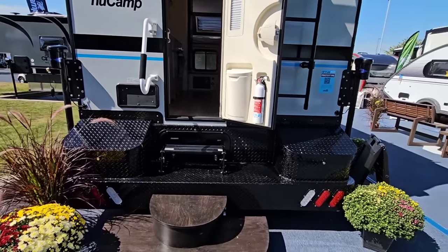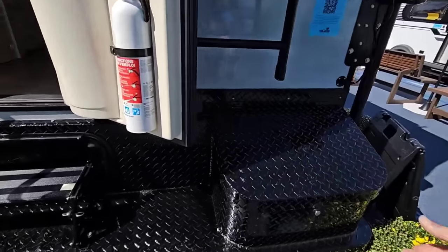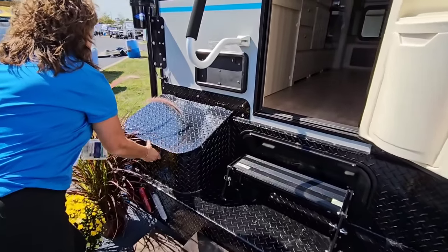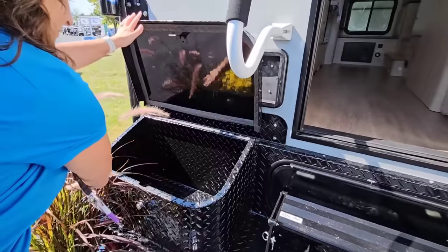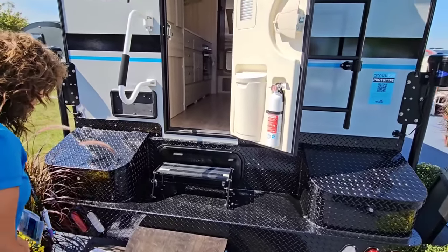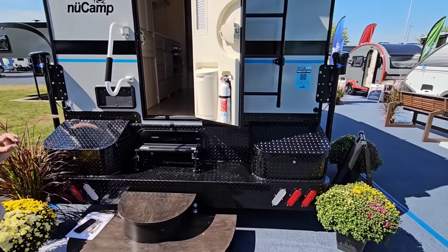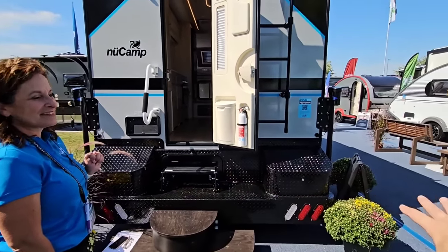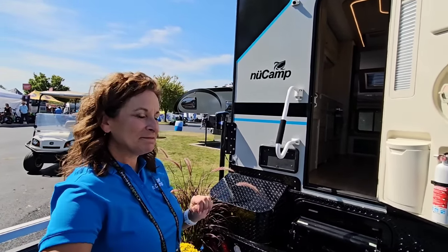Check out that bumper — it's an aluminum diamond plate bumper. You've got storage in each compartment on either side — great place to put sewer hoses, things like that, with LED lights included. This looks like it's designed for a chassis cab truck where you'd remove the bed and replace it with this unit, since the taillights and everything are already baked in.